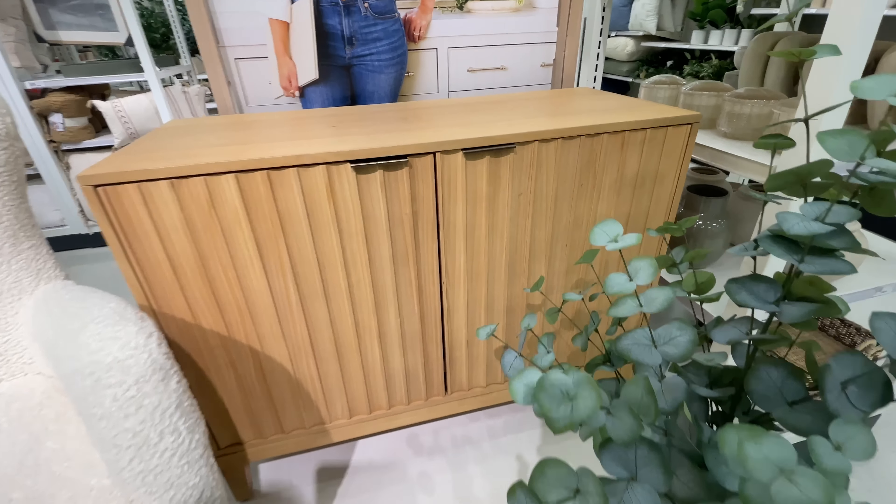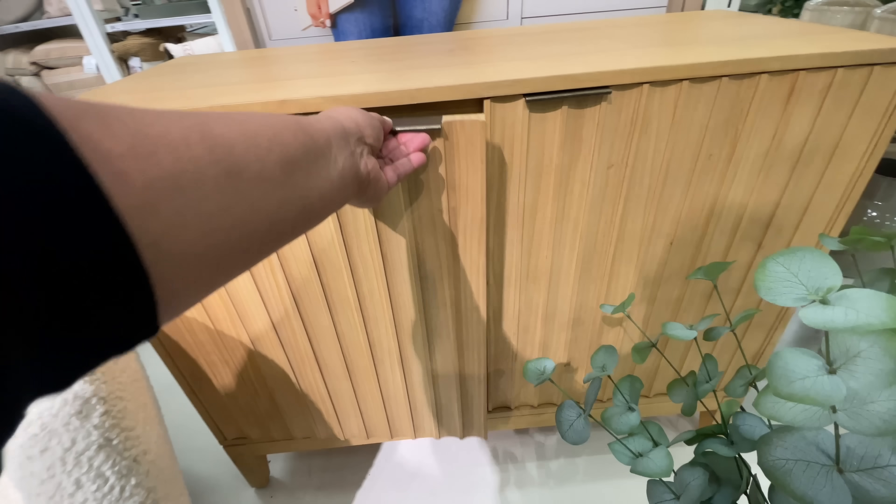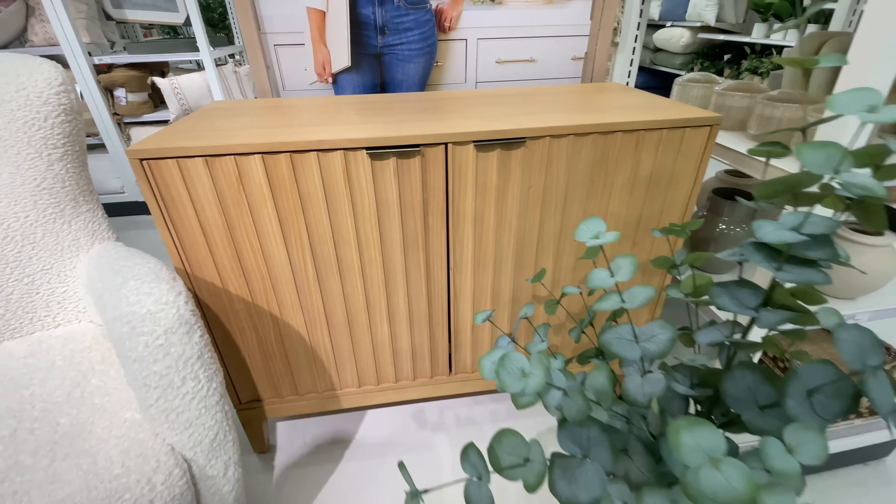The Studio McGee and Threshold — or Threshold and Studio McGee all together, however you want to say it — it's here, y'all. The Spring Collection. Do you see this? I mean, at the very front, straight away. Look at all this wonderfulness.